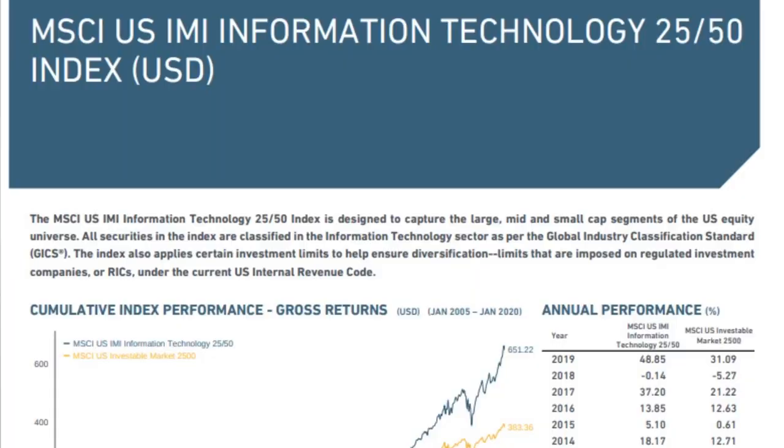Both of these sector ETFs track the exact same index or benchmark — the MSCI Information Technology Index. I'll be honest, I do have a personal bias toward Vanguard, so I'm kind of hoping they get back in the game. Now let's talk about historical returns, because both ETFs are tracking the same index, and we want to see which one delivers higher returns and which is more correlated with that index.